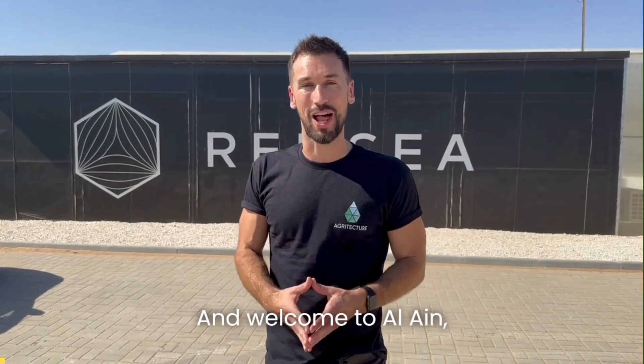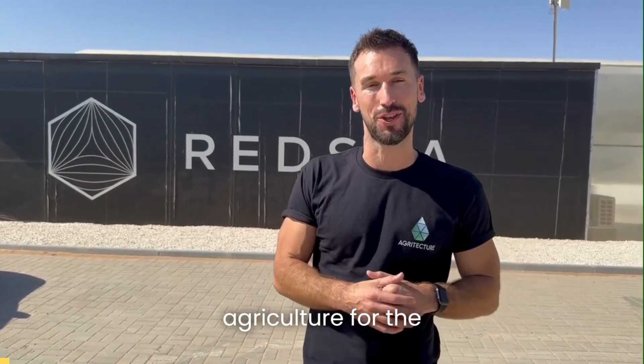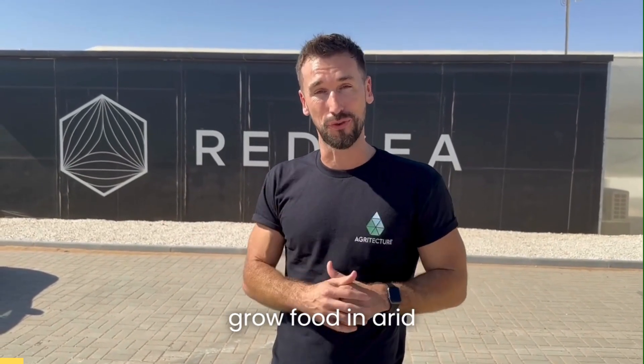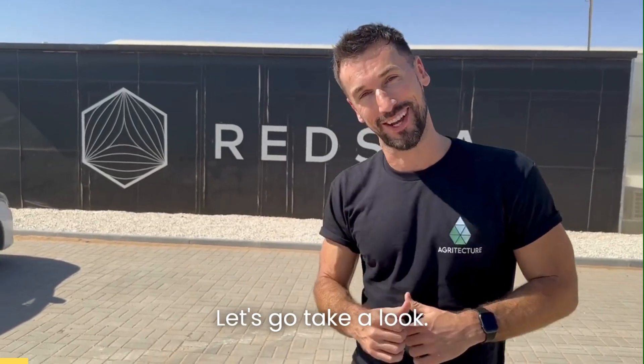Assalamu alaikum and welcome to Al Ain, the capital of agriculture for the United Arab Emirates. We're here at Red Sea to see a range of technologies that they've developed to grow food in arid climates. Let's go take a look.